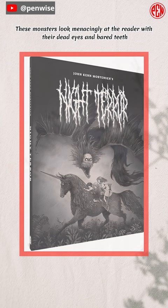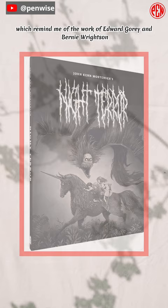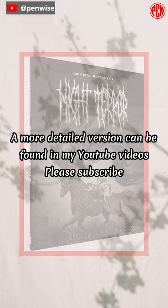The designs, which remind me of the work of Edward Gorey and Bernie Wrightson, are amazing in their creativity and skill. Night Terror is a tasty treat for people who are interested in scary things that go bump in the night.